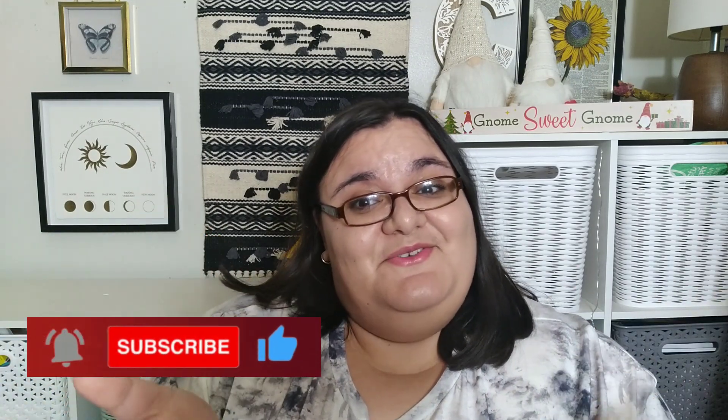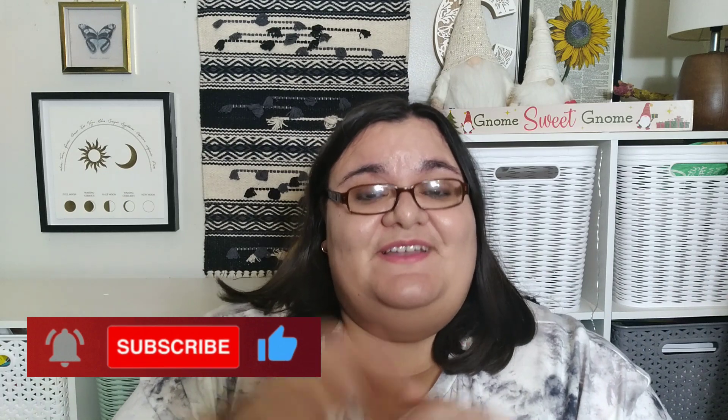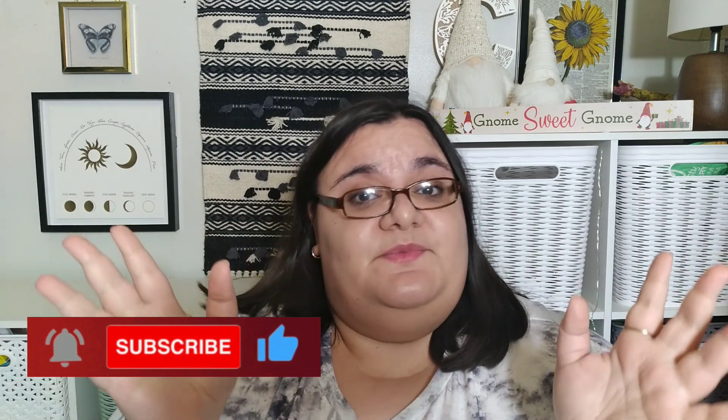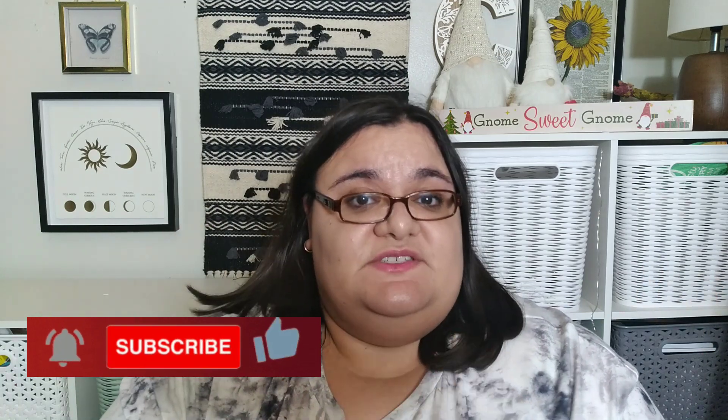Hi everybody, welcome back to Everyday Thrifty Living. I'm Cass and I'm here as always. If you're new to our channel — and I'm getting a lot of newbies here — stick around, hit that subscribe button, check out all of our playlists, and click the bell so you're notified every time we upload a video. Hope everyone out there is doing well. Thank you so much for clicking in and tuning in.